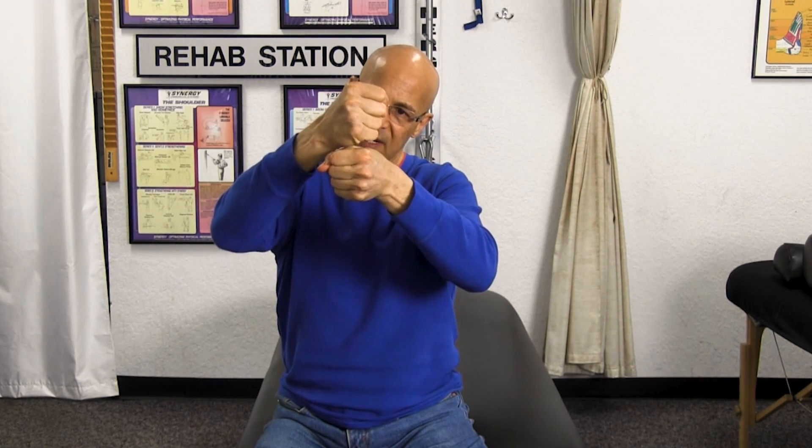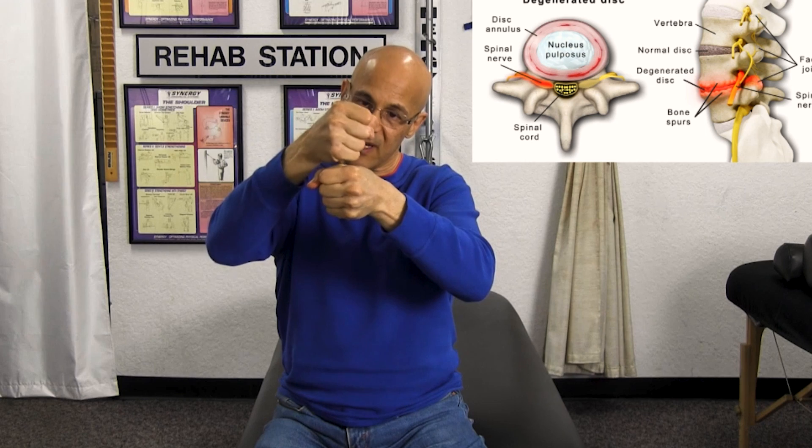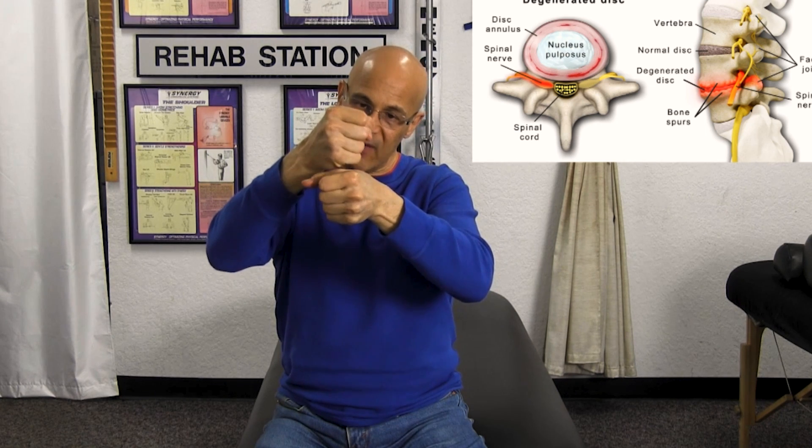As the discs get thinner, imagine two bones with a thick disc — as it gets thinner, we now have less space. We have a problem with possible spondylosis, which is degeneration of the joints, because now the joints are rubbing and hitting. We have less space for the nerves coming out. So we have a whole complexity of problems.